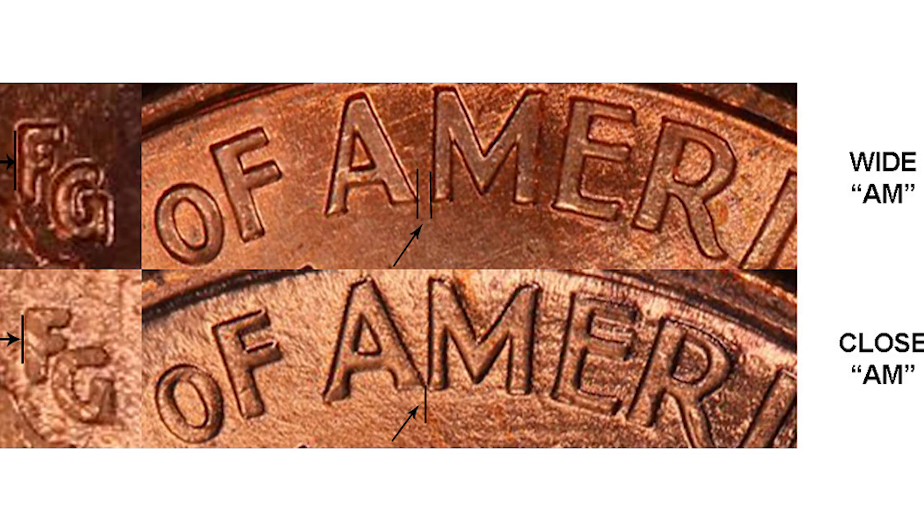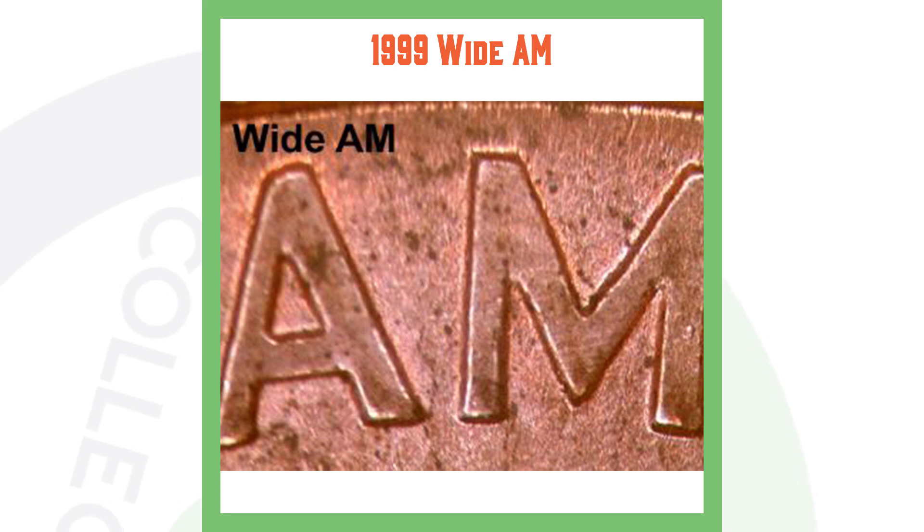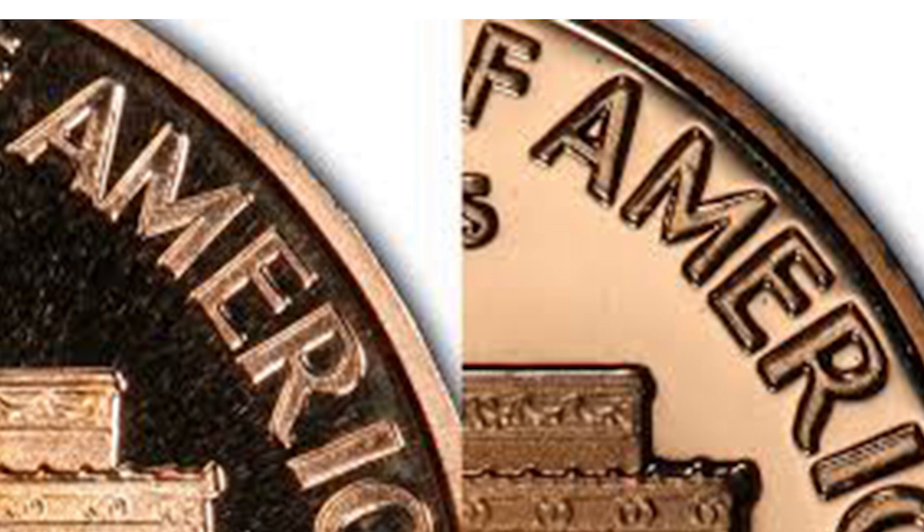Here's an example of a Close AM and a Wide AM. On the Close AM, the A and M are touching; on the Wide AM they are separated. On this regular 1999 business strike penny you want to look for the Wide AM. On the 1999-S proof penny you want to look for the Close AM. So keep that in mind — Wide AM on the business strike, Close AM on the proof.